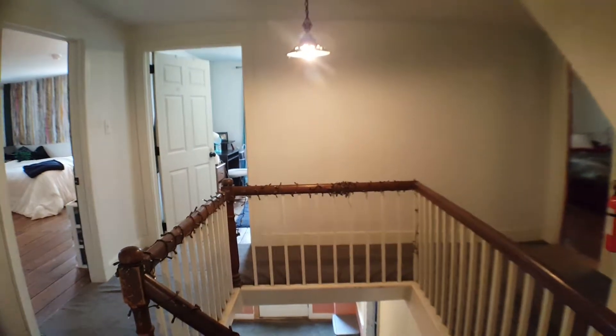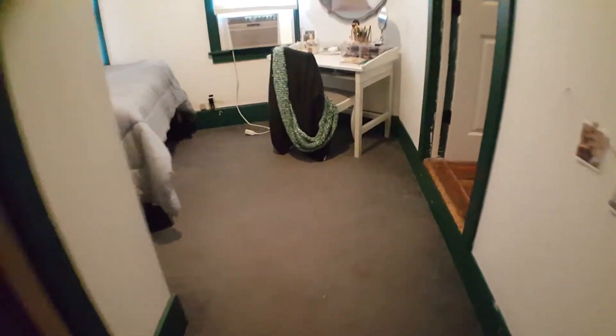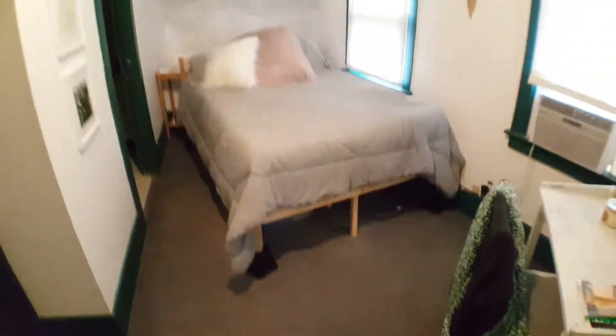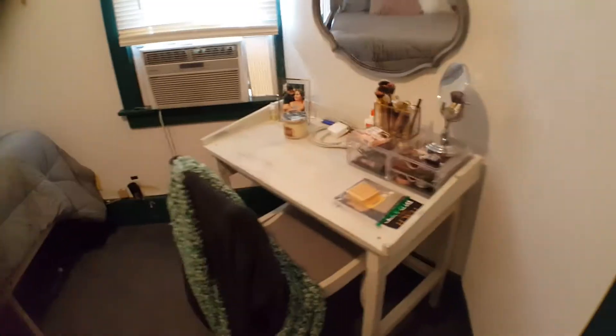This feels more like your parents' house than it does a student rental. Another bedroom with an enormous closet. This one is a smaller bedroom, but it's got its own private bathroom, and you can still fit a queen size bed and a desk.